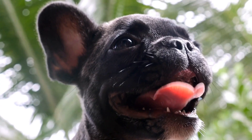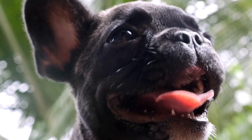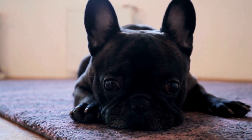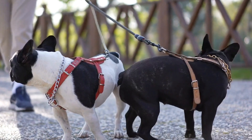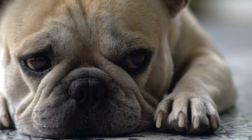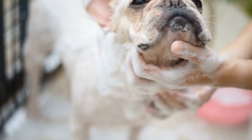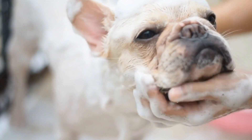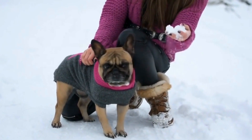Brachycephalic Syndrome. One of the most common health issues faced by French Bulldogs is Brachycephalic Syndrome. This condition is a result of the breed's unique anatomy, characterized by their flat faces and short noses. The shortened airway passages make it difficult for them to breathe, especially in extreme temperatures or during physical activity. Symptoms include excessive snoring, wheezing, difficulty exercising, and fainting. To manage this condition, it is crucial to keep French Bulldogs in a cool and well-ventilated environment, avoid strenuous exercise, and schedule regular veterinary checkups to monitor their respiratory health.